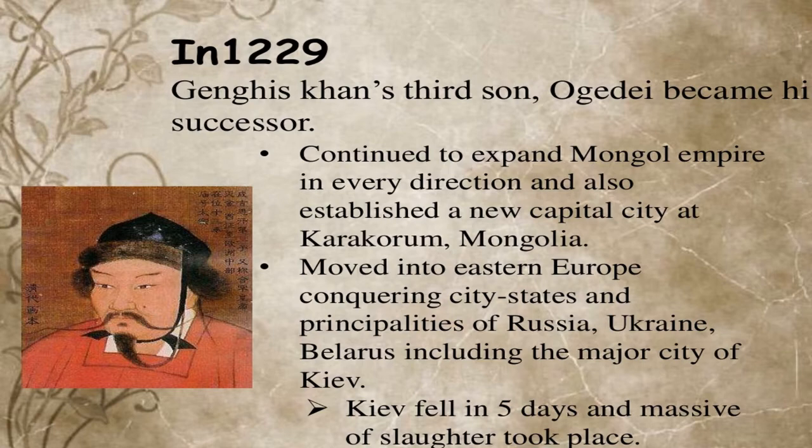The Mongol Khan moved into the eastern European city-states and principalities of Russia, Ukraine, and Belarus, including the major city of Kiev. Kiev fell in just five days, and the Mongols carried out a massive slaughter.